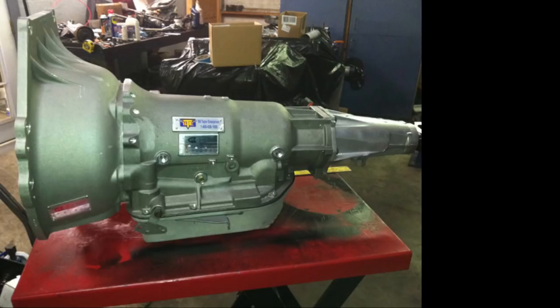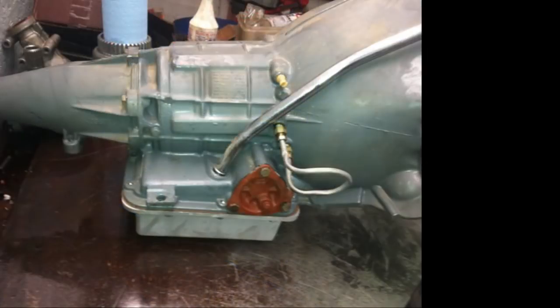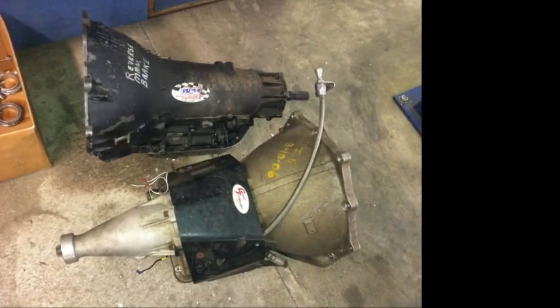The issue with the 4L80 is nobody made a good enough input sprag in the overdrive section to handle power like a 400 does. They're strong — plenty of people running low eights and high sevens with 4L80s in relatively heavy 3,300–3,400 pound cars. They work great, but they will break more than a 400, and the heavier the car, the easier they break. New cars start out around 4,000 pounds, so that's a challenge.